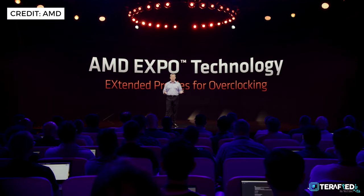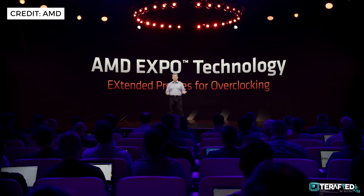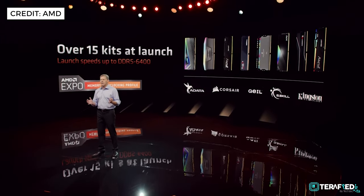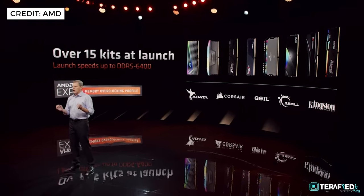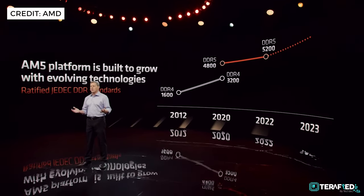AMD also unveiled something new which they call EXPO — Extended Profiles for Overclocking. In essence, this is a one-click DDR5 overclocking capability for Ryzen 7000 series CPUs with selected RAM kits. AMD has promised over 15 kits at launch, including kits that will support up to DDR5 6400. For context, the current standard is usually DDR5 4800 or DDR5 5200, so DDR5 6400 is quite the step up.